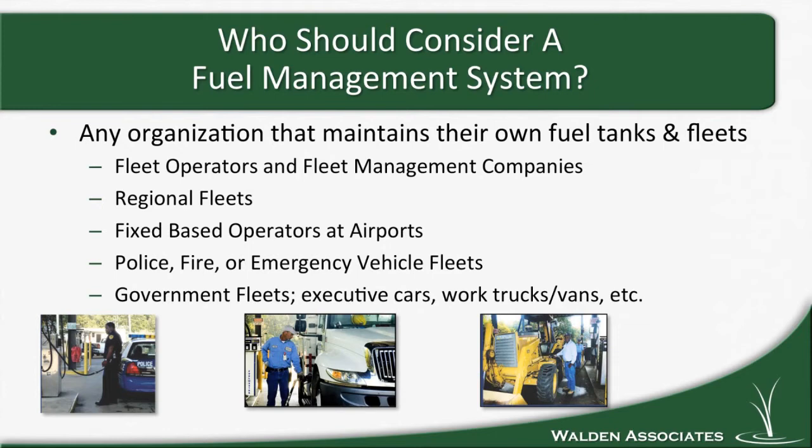Police, fire, and emergency vehicle fleets can also see benefits. One big category is government fleets — whether you have executive cars for your board and supervisors, work trucks and vans, or heavy equipment like payloaders, all can see benefits from the top five reasons for having a fuel management system.